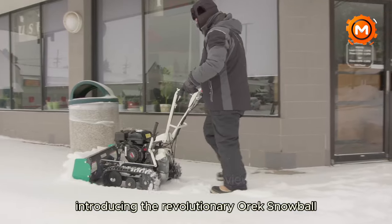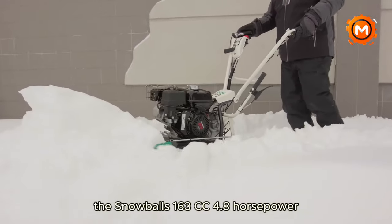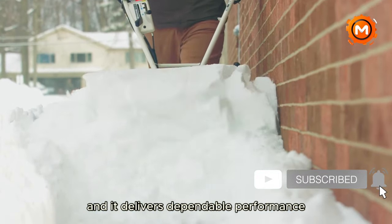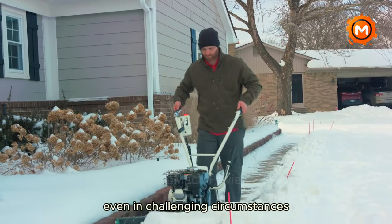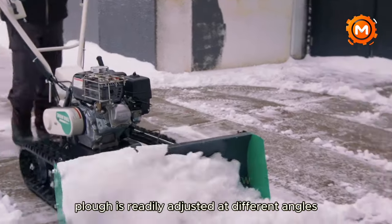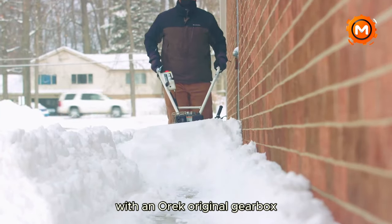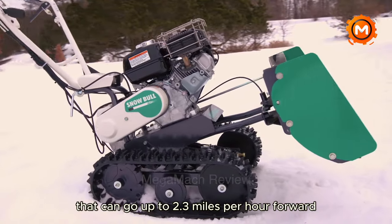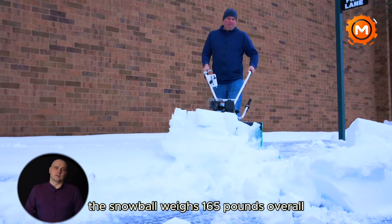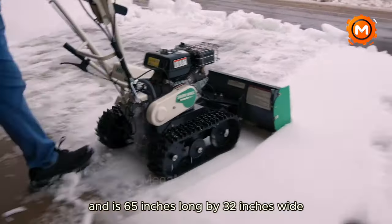Introducing the revolutionary Aurex Snowball, a revolution in snow removal. The Snowball's 163cc, 4.8-horsepower Honda commercial-grade engine is designed for optimum simplicity of use and economy, delivering dependable performance even in challenging circumstances. Its 13-inch high, 31.5-inch wide plow is readily adjusted at different angles to provide the best possible snow removal. With an Aurex original gearbox reaching up to 2.3 miles per hour forward and 1.8 miles per hour backward, the Snowball is an easy vehicle to manage.